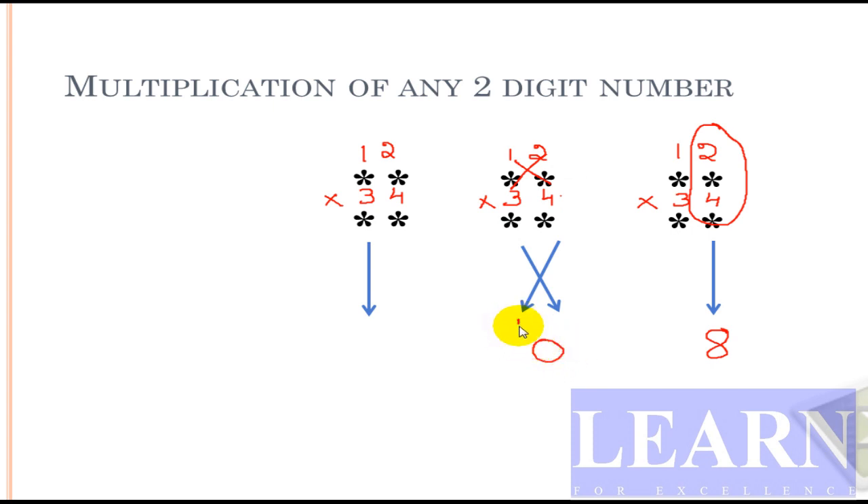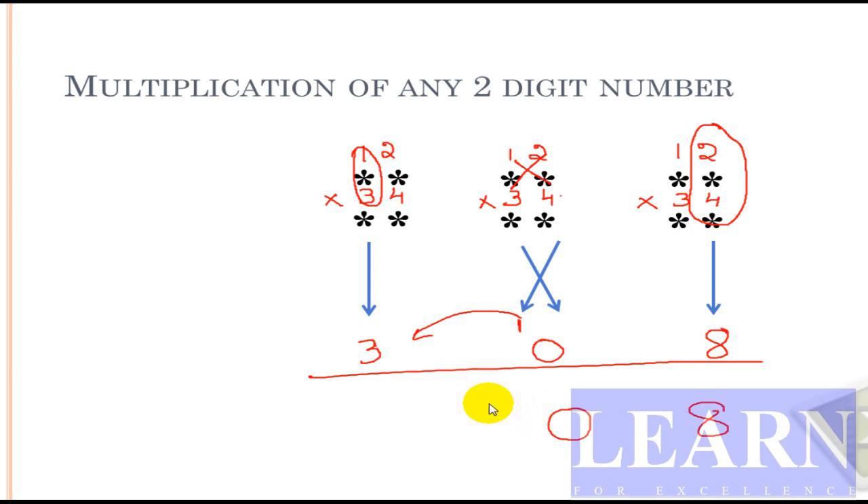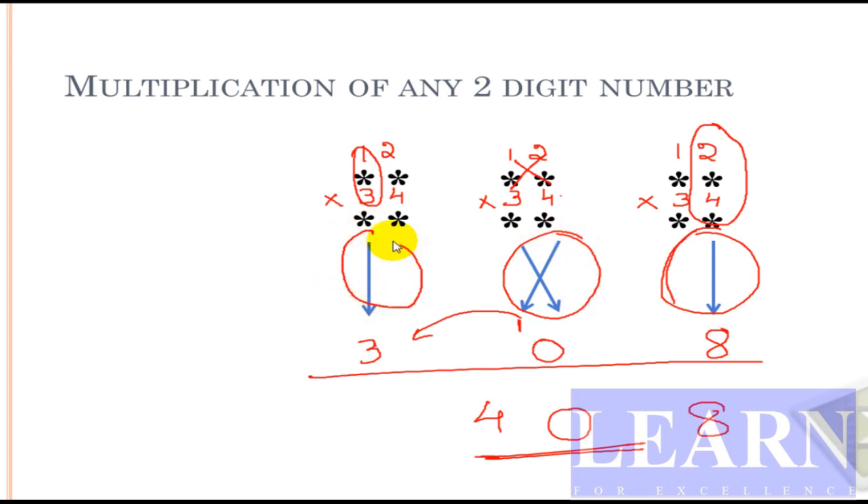I'll write 0 and carry 1. The last process is straight multiplication: 1 times 3 is 3. So the final result is: 8, then 0 with carry 1, giving 408. It's quite simple! The steps are: first take straight, then take cross, then again straight. Following the same method, we can solve the product of any two-digit number at a very fast rate.